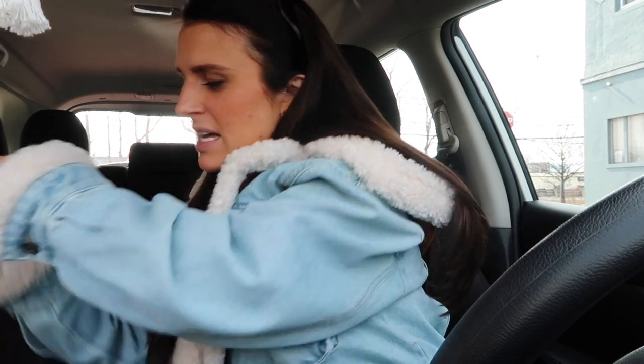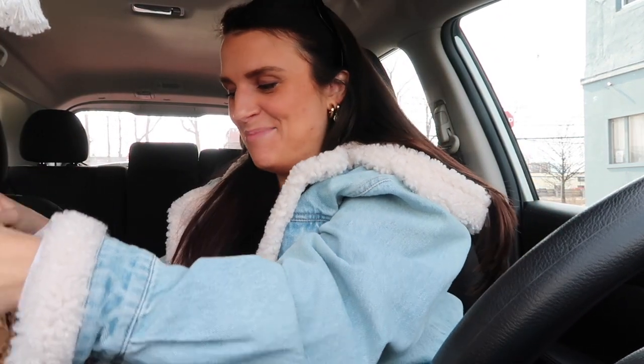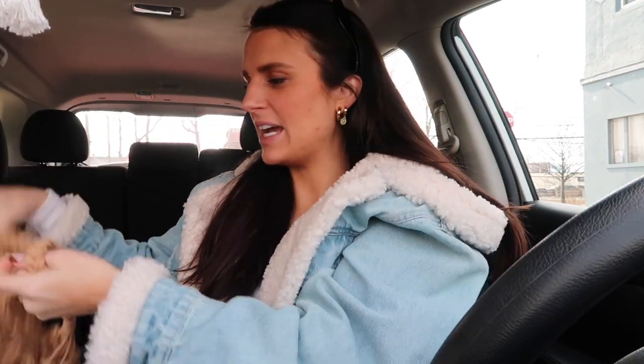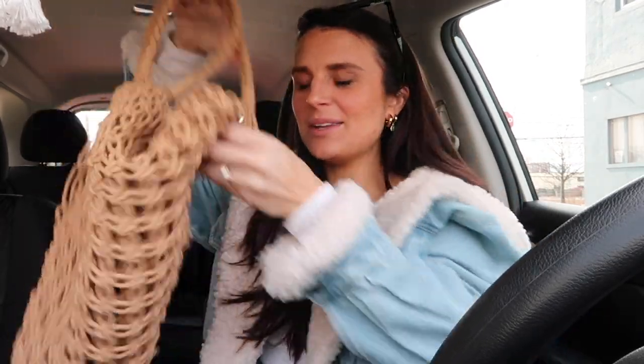The final tip is to bring your own bags. Thrift stores might charge for plastic or paper bags, so I always bring my own — similar to grocery shopping. I have fun bags that make it more of an experience: a nice tote my girlfriend got me from Zadig and Voltaire, and a mesh beach bag I use in the summertime. That's the final tip — let's go thrifting!